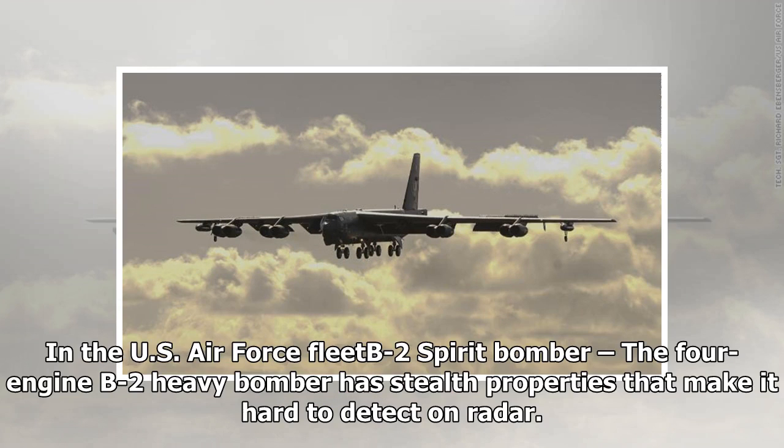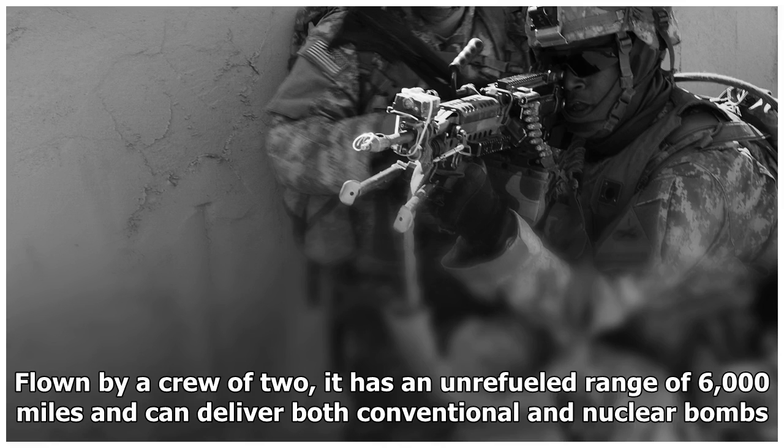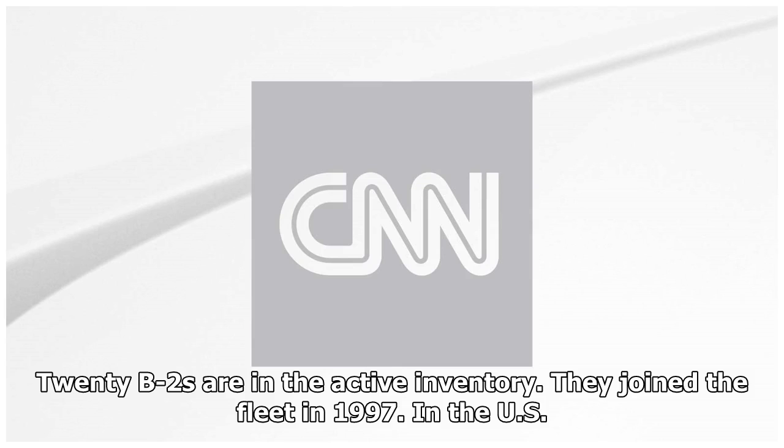The US Air Force B-2 Spirit Bomber is a four-engine heavy bomber with stealth properties that make it hard to detect on radar. Flown by a crew of two, it has an unrefueled range of 6,000 miles and can deliver both conventional and nuclear bombs. Twenty B-2s are in the active inventory; they joined the fleet in 1997.